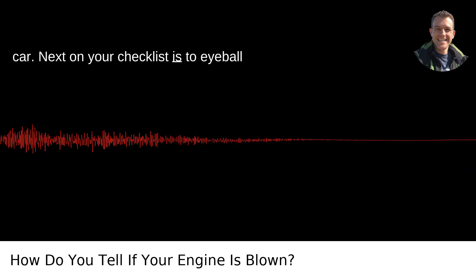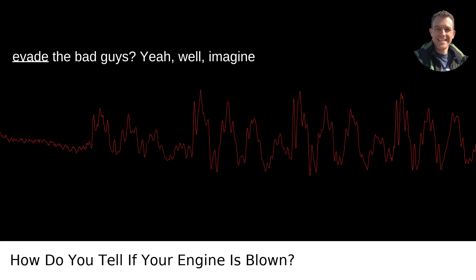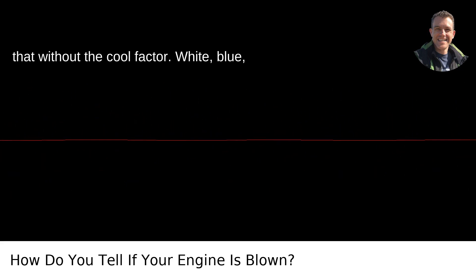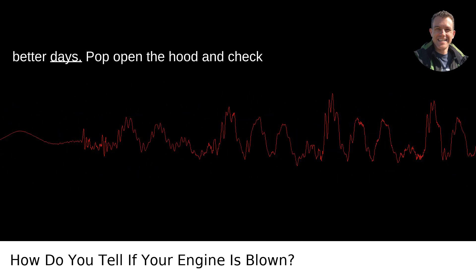Next on your checklist is to eyeball the exhaust. You ever seen a James Bond movie where his car squirts out smoke to evade the bad guys? Yeah, well, imagine that without the cool factor. White, blue, or dark black smoke — that's your engine sending smoke signals saying it's had better days.